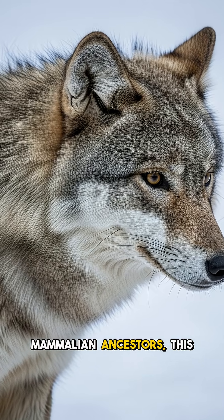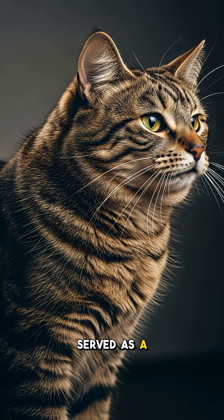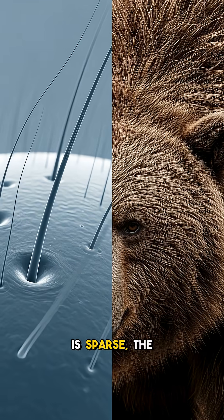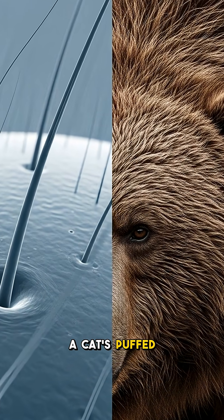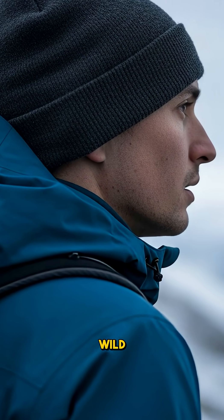For our furrier mammalian ancestors, this mechanism was vital for warmth, making their dense coat thicker. Goosebumps also served as a threat display, making our ancestors appear larger and more formidable to predators. Though our hair is sparse, the same primal reflex still makes us look bigger, just like a cat's puffed tail. Today, without dense fur, goosebumps are largely vestigial — an echo from a time of wild survival.